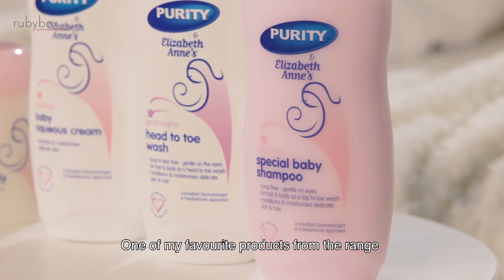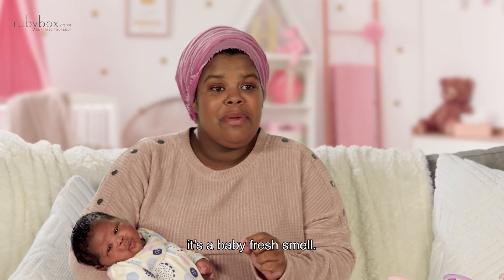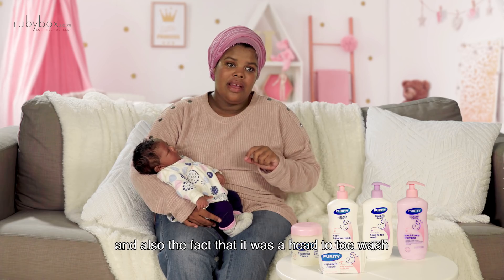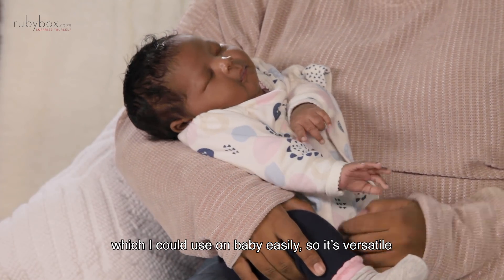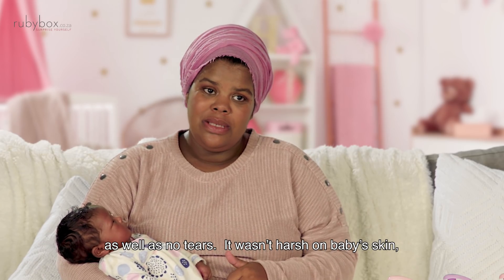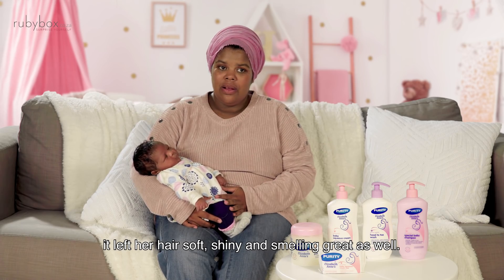One of my favorite products from the range was the special shampoo. I firstly love the smell — it's a baby fresh smell, something that you would only smell on a baby. It's also a head-to-toe wash, which I could use on baby easily, so it's versatile, as well as no tears. It wasn't harsh on baby's skin, it didn't dry her skin out, and it left her hair soft and shiny and smelling great.